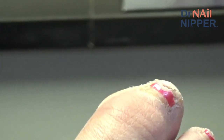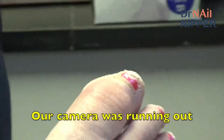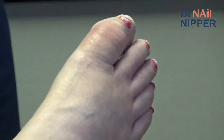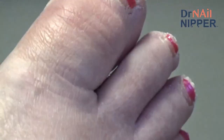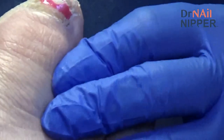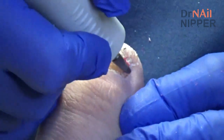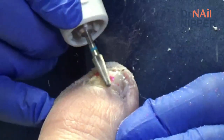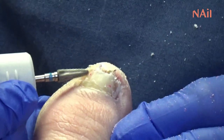Doctor proceeds to thin out the nails, starting with the big toe. There's a brief equipment interruption — the recording device seems to be running low despite showing a full battery charge. The patient reports she can feel the vibration, which the doctor greets as a positive sign.